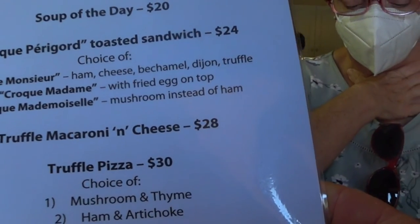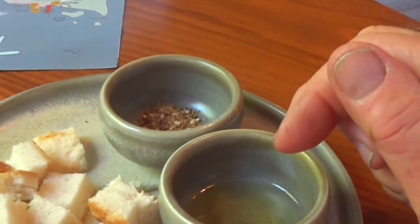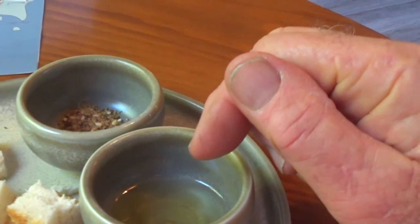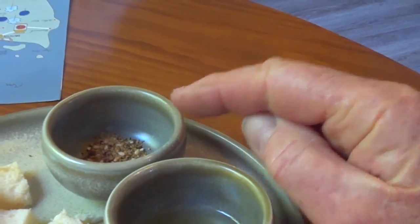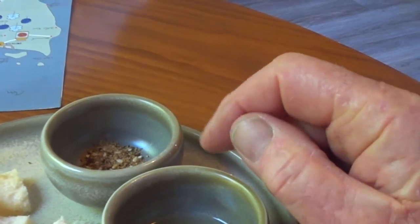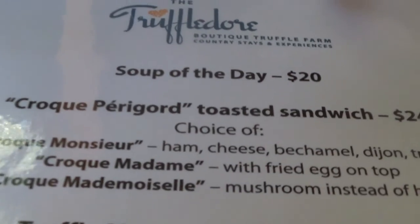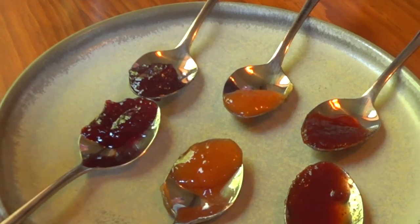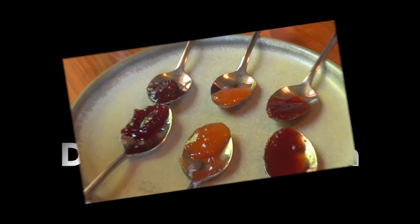Truffle crème brûlée - oh that sounds alright! This is pure truffle oil - extra virgin olive oil with truffle in it, served with some walnuts. The truffles that you grow under the walnuts are really interesting. We've just had the tasting plate. They also do some beautiful homemade jams - no truffle in them, but just magnificent jams.